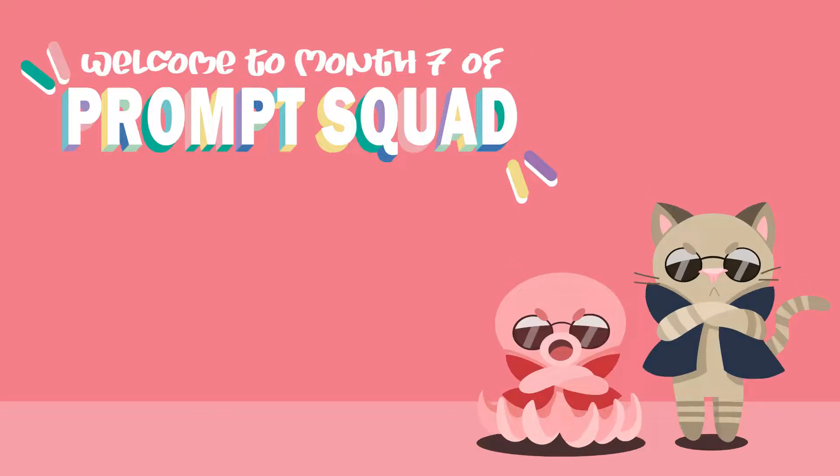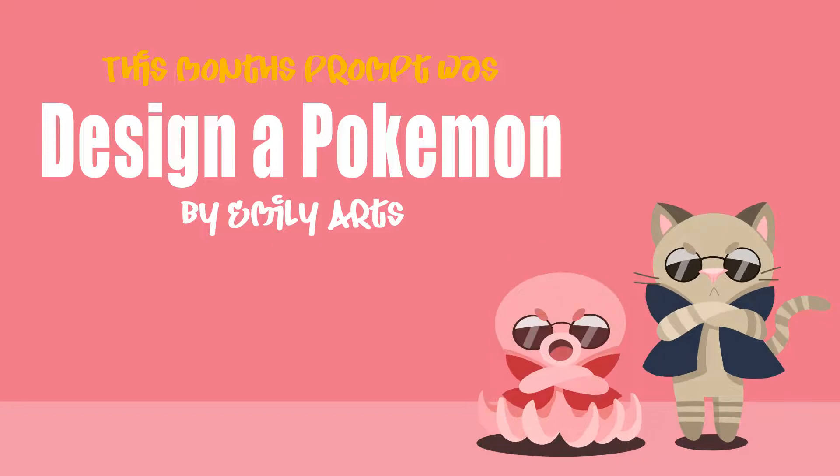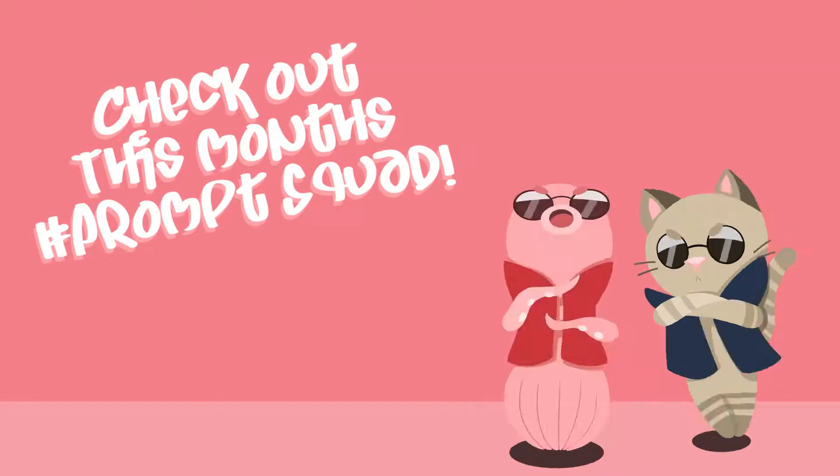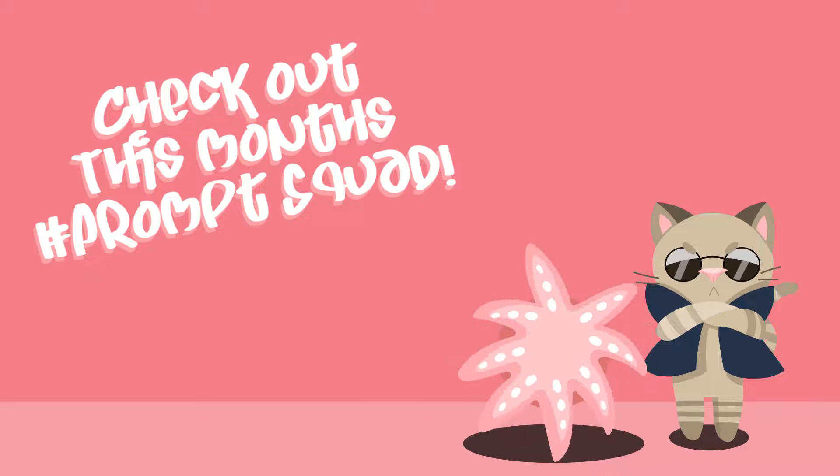Hi guys, it's month seven of Prompt Squad and I finally got this video done. I feel like I should probably be playing some kind of fanfare at this point but I'm gonna leave it. Now this month's prompt was design a Pokemon, which was suggested by Emily, so let's see all the amazing entries that we got this month.